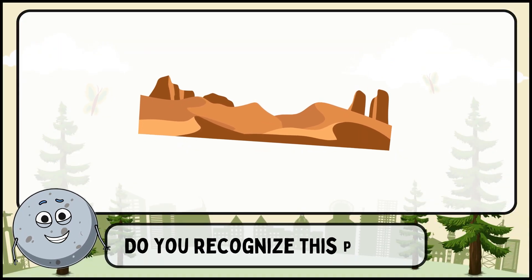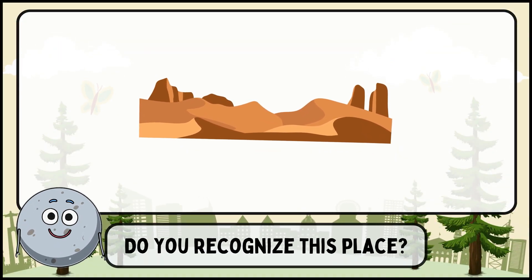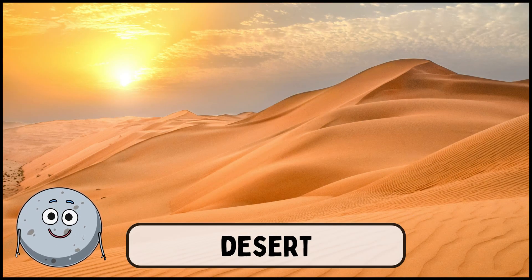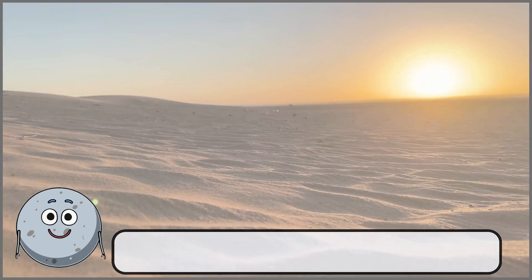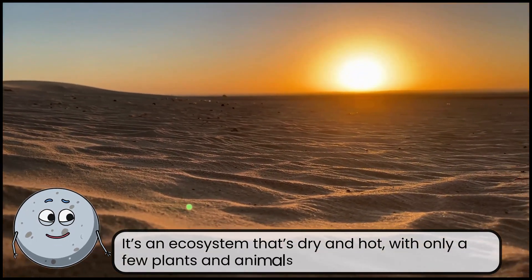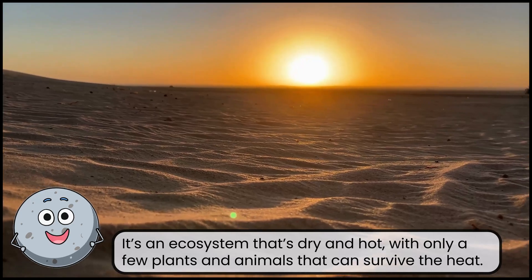Do you recognize this place? This is a desert. It's an ecosystem that's dry and hot, with only a few plants and animals that can survive the heat.